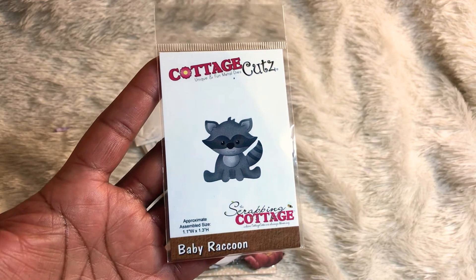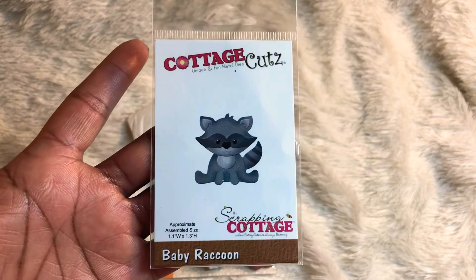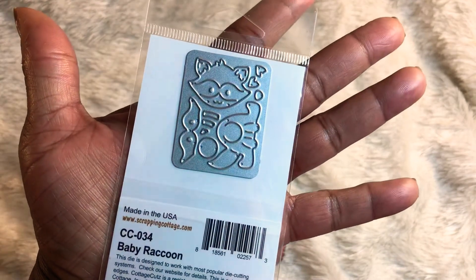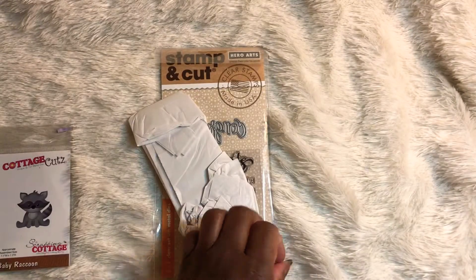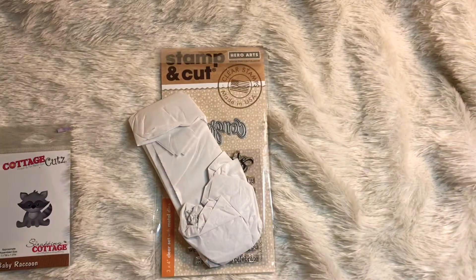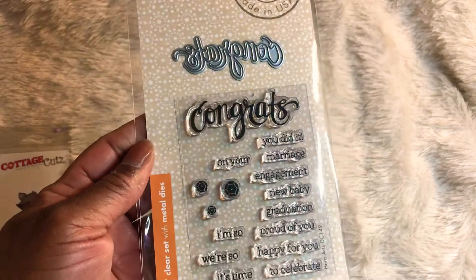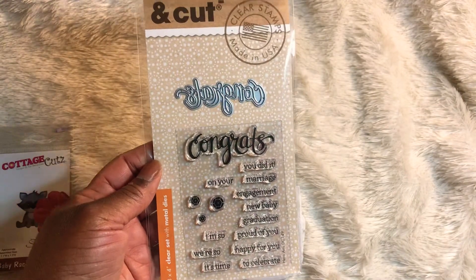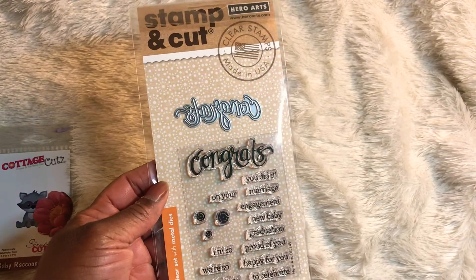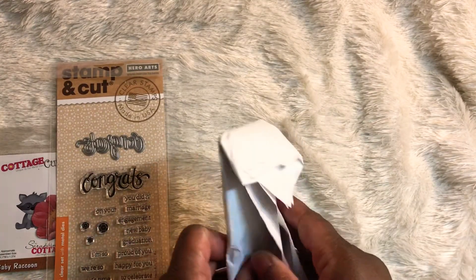So let's dig into what she has gifted me. She has given me a Cottage Cuts die of this stinking cute baby raccoon — look at how cute that is! And then this little die cut was in the envelope as well, and she has gifted me a stamp set with a die that says 'Congrats.' Thank you so much, Ebony!